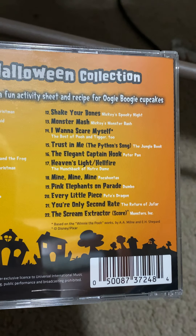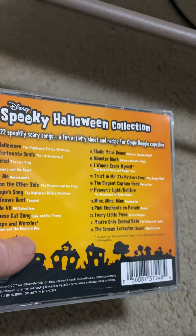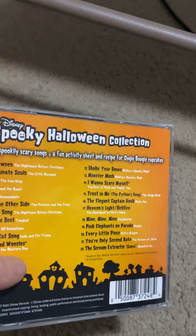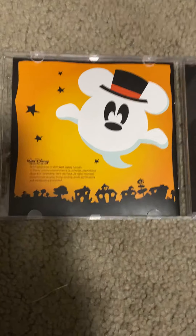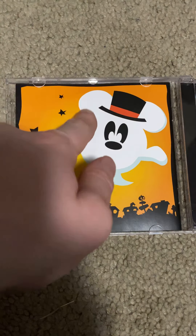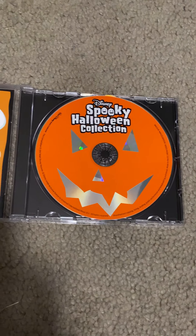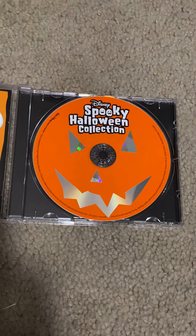I'm gonna say that most of these songs — all of these songs — are my favorites. I love them all; they're pretty cool. This album also has a booklet that comes with different recipes that you can make.